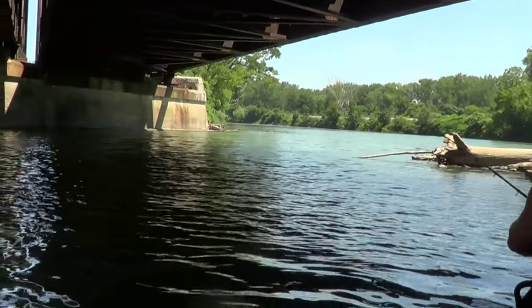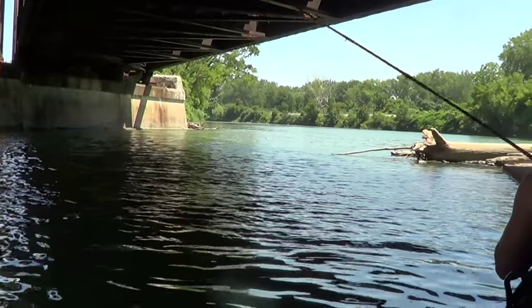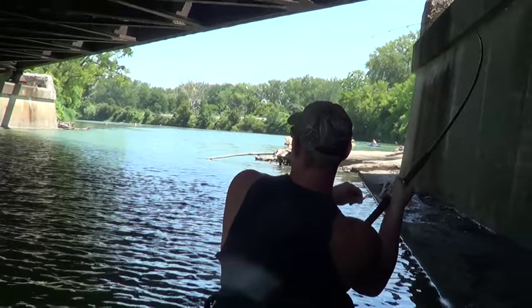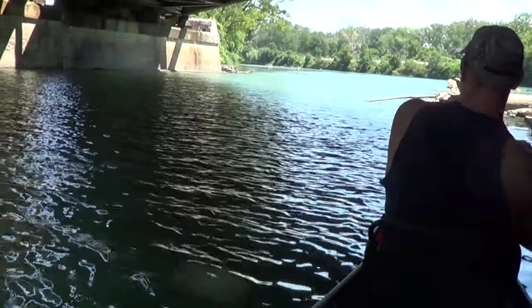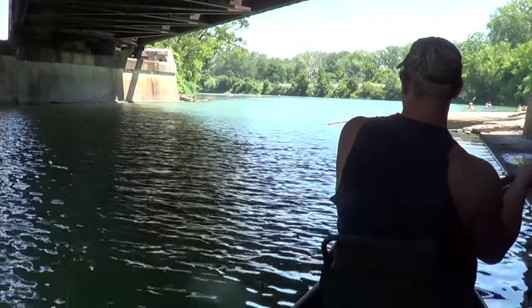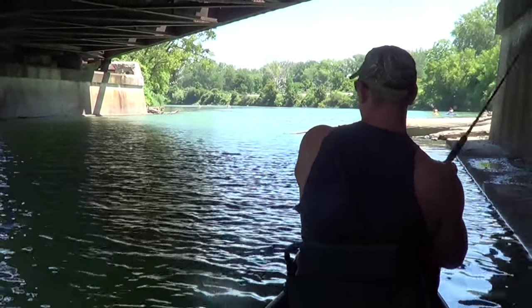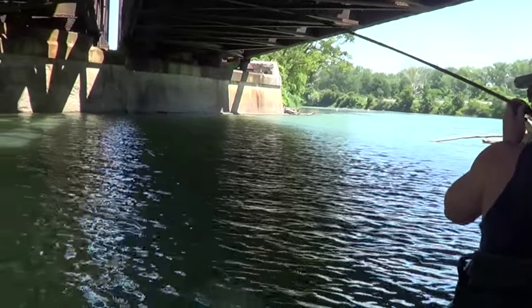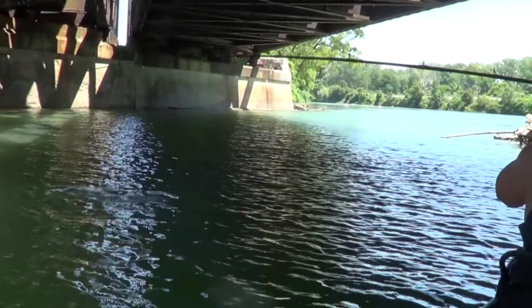First cast. We don't know what to expect, and I see it go down. Mike got one running with it. Got him. First time in years we've ever tried fishing mid-summer catfish, and Mike's got one.